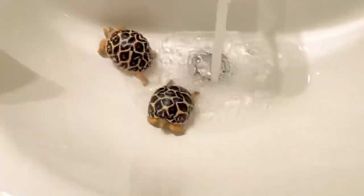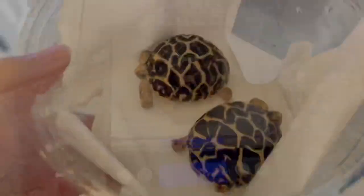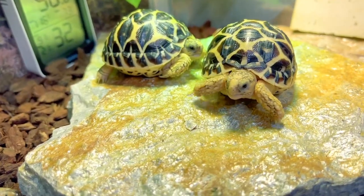They go back in the water and then I go and weigh them. I don't usually do that every day, but today's my day off which is Wednesday, so I usually weigh them weekly on Wednesdays.